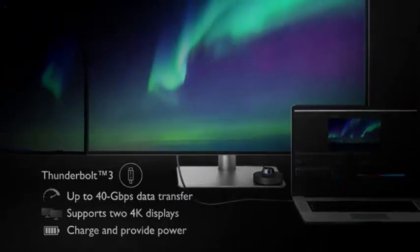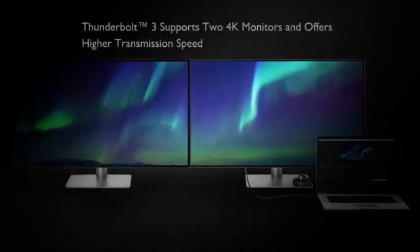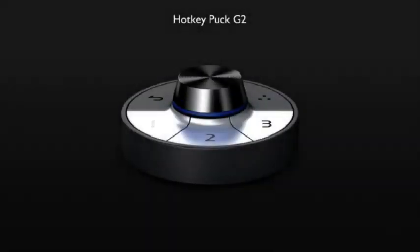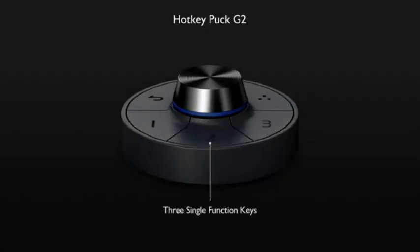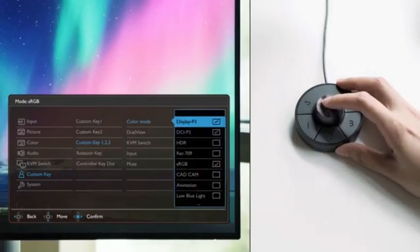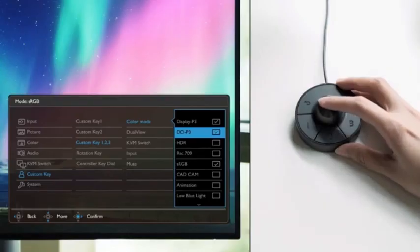The PD3220U offers multiple connectivity options such as HDMI, DisplayPort, and USB-C, giving users the ability to connect to a variety of devices. It comes with an adjustable stand that allows users to modify the height, tilt, and swivel for more comfortable viewing. BenQ monitors also incorporate specialized modes for various tasks, such as animation, CAD/CAM, and darkroom mode, to meet the needs of professionals across different fields.